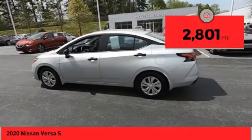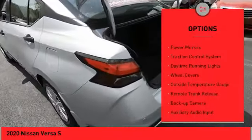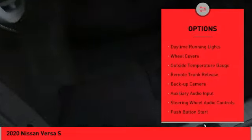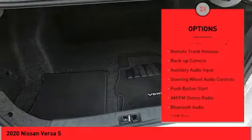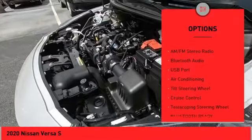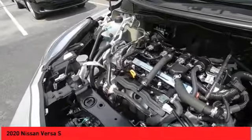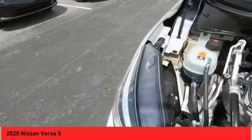This vehicle has less than 3,000 miles. Here are some of this vehicle's great options: power mirrors, traction control system, daytime running lights, wheel covers, outside temperature gauge, remote trunk release, backup camera, auxiliary audio input, steering wheel audio controls, and push button start.